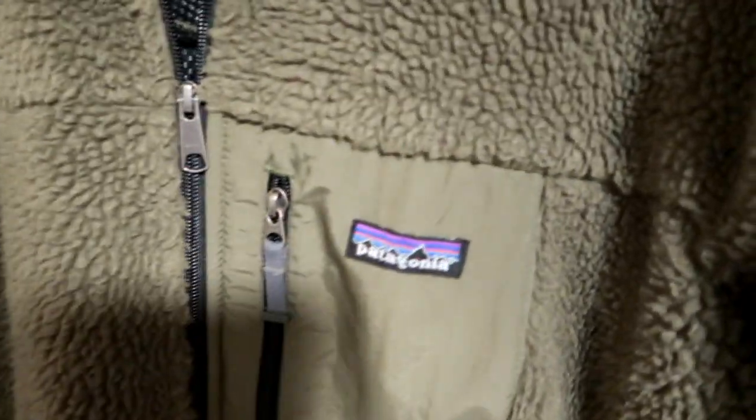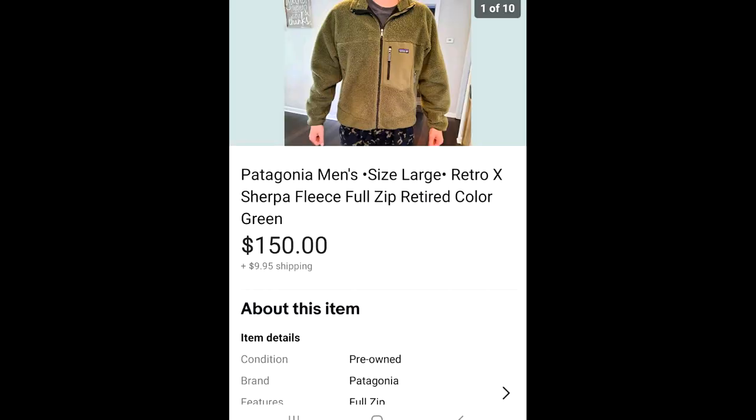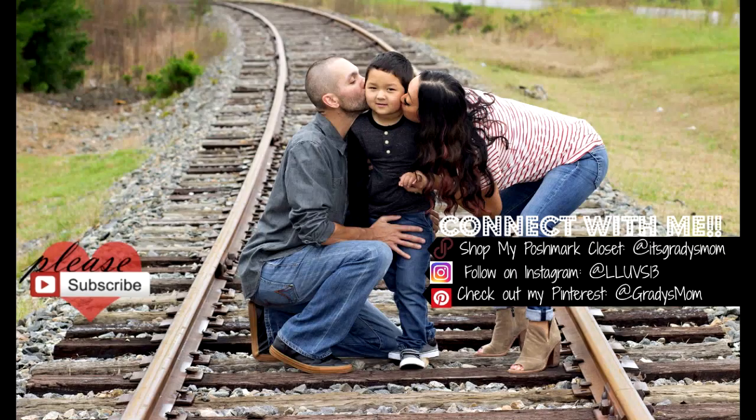The last item in this video is my husband's Patagonia fleece. He's had it for over five, maybe six or seven years — it was literally collecting dust in the back of the closet and he never wore it. Patagonia is hot right now. We sold it for $150 and the buyer paid $9.85 for shipping. I'm happy to see that go because he never wore it. Thank you so much for watching — I hope you enjoyed seeing some of my sales from the past couple of weeks. Have a great day and I'll see you in my next video!